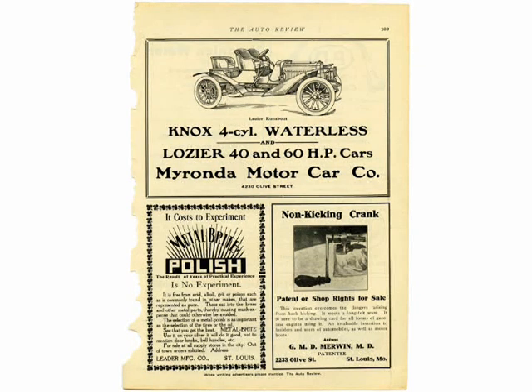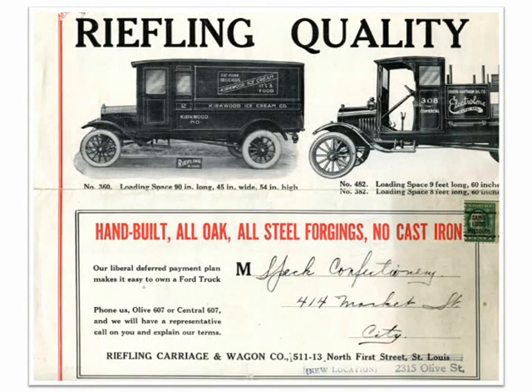Now for some commercials. One's an ad for the Knox four-cylinder waterless car, and for the Lozier 40 and 50 horsepower car from Myronda Motor Car Company at 4230 Olive. In 1964, when that address was on Gaslight Square, it was home of Marty's, a nightclub owned by singer Marty Bronson. There's also an ad for metal bright car polish and for non-kicking cranks. In a direct mail campaign — they did it then too, as they do today — quality carriages and wagons were pitching their hand-built oak and steel vehicles to the once-famed Speck Confectionary, a restaurant at 414 Market that was in business from 1848 to 1958.